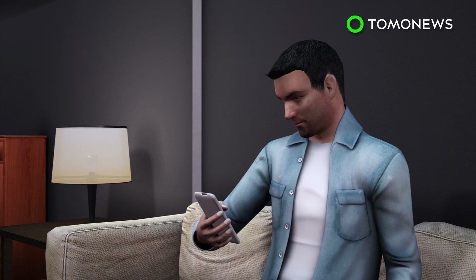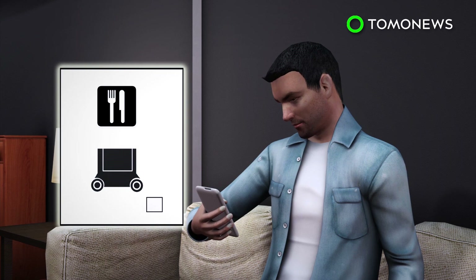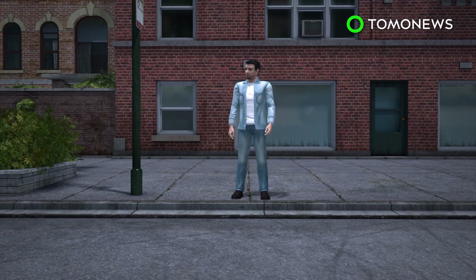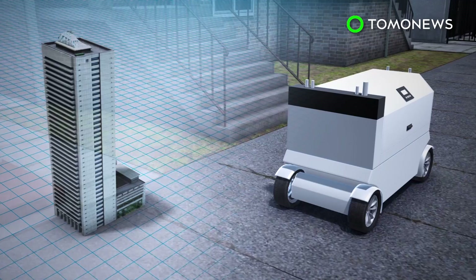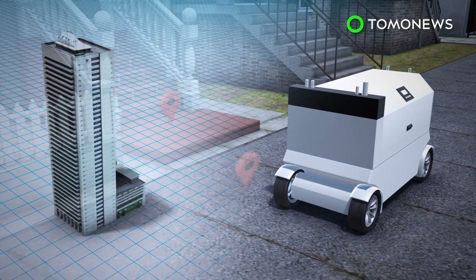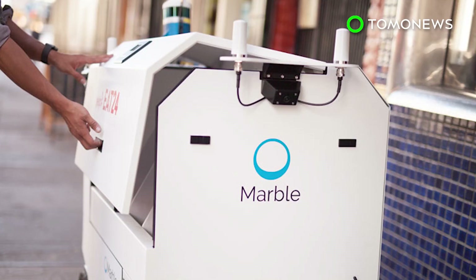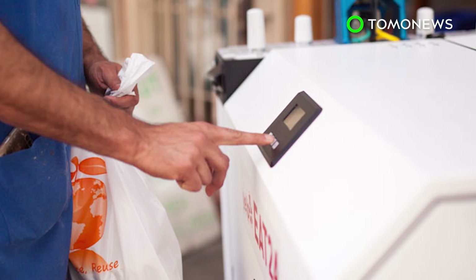One device is as big as a mobility scooter and stands at about average waist height. Users can choose to use the robot delivery service while placing orders through an app. A PIN code will be given to the user to unlock the robot's cargo compartment. After delivery, the robot will automatically return to headquarters or another restaurant. The startup company says the robot can be used to deliver groceries, pharmaceutical products, and parcels in the future.